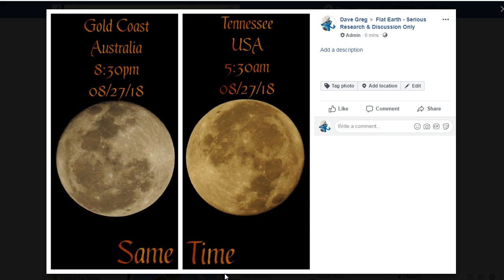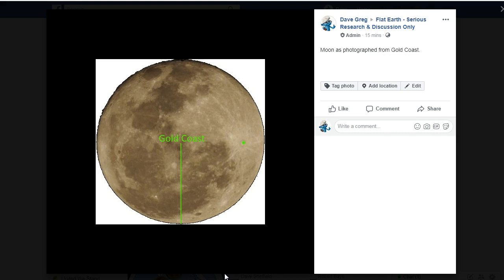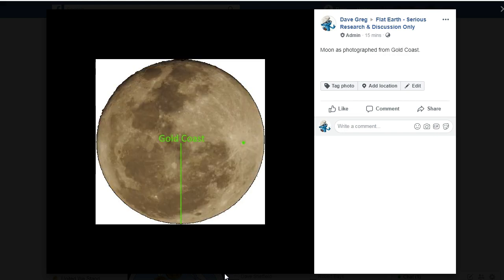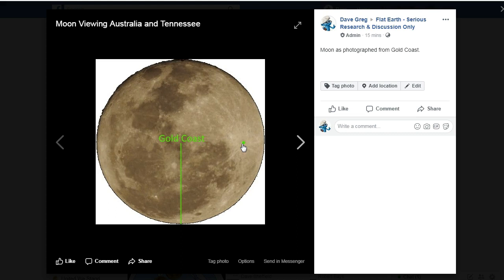I took these images and did an analysis on them. The first thing I did was to extract each Moon image. Here is the image from Gold Coast, Australia, and here is the image from Tennessee, USA. As you can see, on each image I've drawn a green line coming down to the horizon, and I've also drawn a green dot to highlight the distinctive Taiko crater.